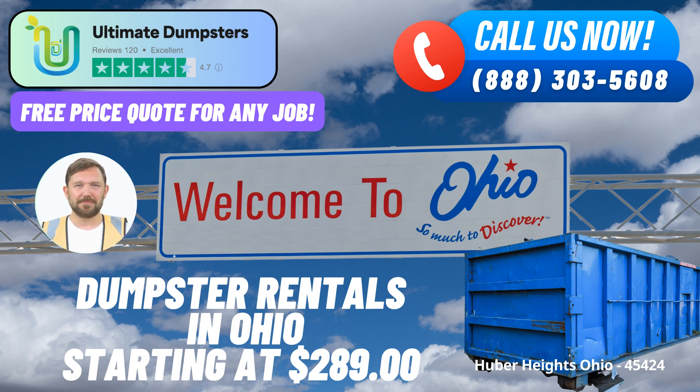User-friendly Online Portal. Our online portal allows you to check the status of your order and make changes as needed. It's a convenient way to stay in control of your project and ensure everything is running smoothly. We also assign a dedicated project manager to every client, ensuring that your specific needs are met and questions are answered promptly.